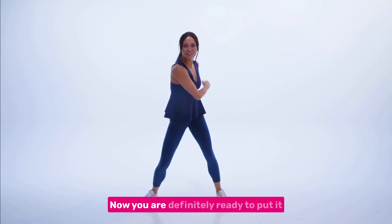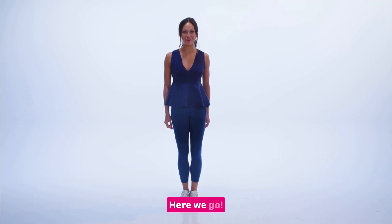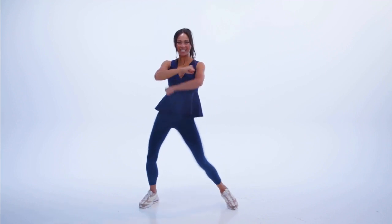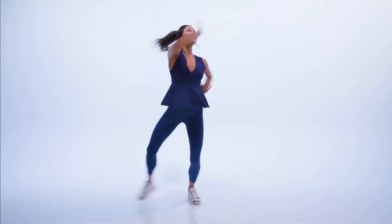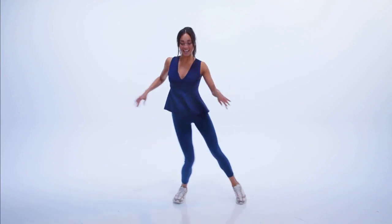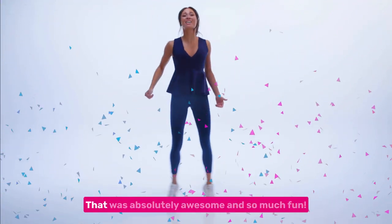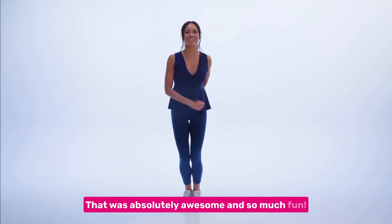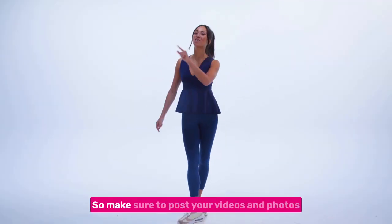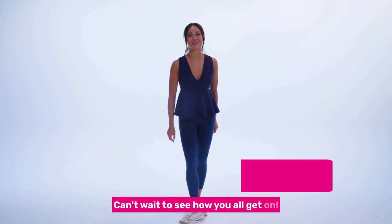Whoo! Now you are definitely ready to put it all together and take it up a level. Level three, super speed, here we go. Hey! Well done, everyone. That was absolutely awesome and so much fun. I bet you didn't think you could do that, did you? I'd love to see you give this dance a go. So make sure to post your videos and photos using hashtag National Numeracy Day. Can't wait to see how you all get on. See you all soon.